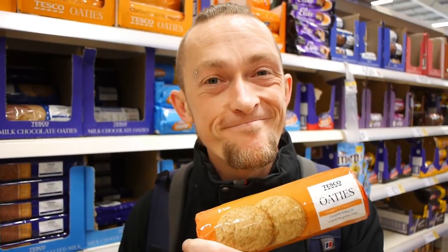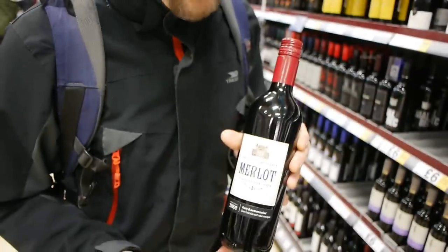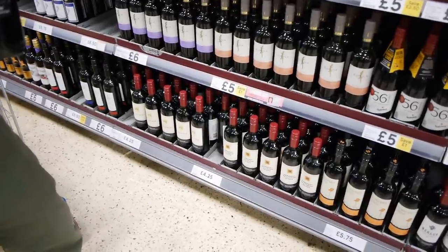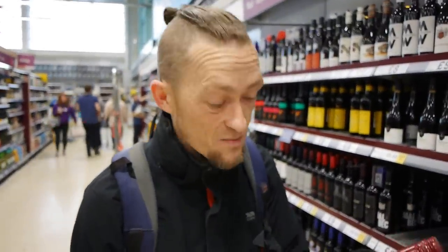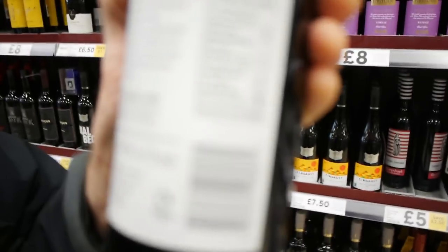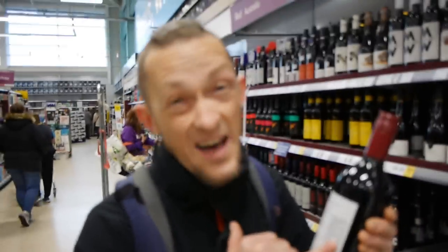Another honourable mention for Tesco's: they've got a really good wine selection at the low price point, quite a lot of it vegan — this is a vegan Merlot. Check the bottom shelf — really good selection around £5, a bit cheaper sometimes. The only slight criticism is that the 'vegan' label is really, really tiny. You've got to have really good eyes to see it — most of the wines are marked like that, which is a bit of a pain for those without great eyesight. But honourable mention number two — really good selection if you're into red wine.